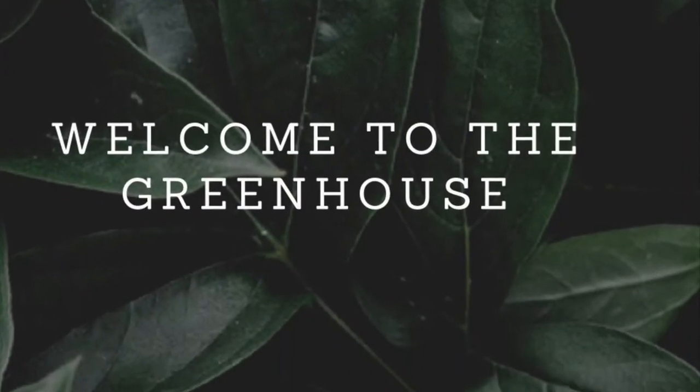Hey guys, welcome back to The Greenhouse. Today I wanted to come on and talk to you guys a little bit about pest prevention and treatment.